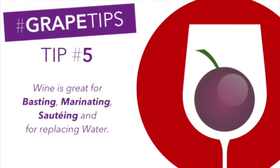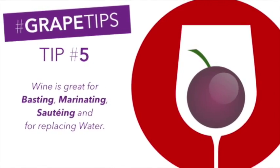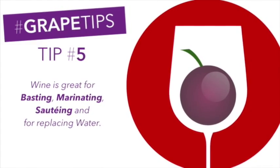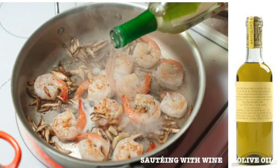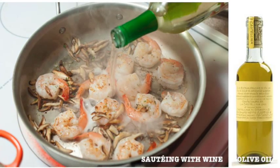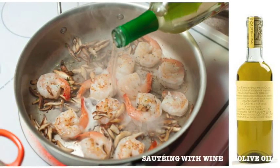Tip number five: wine is great for basting, marinating, sauteing, and as a replacement for water when a recipe calls for it. Remember, when sauteing with wine, mix it with a little oil and make sure the wine does not boil or it will lose its flavor.